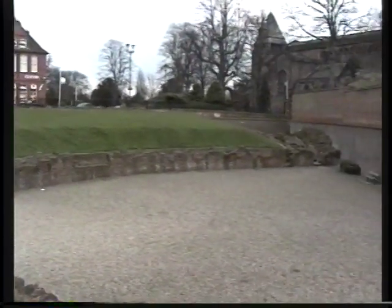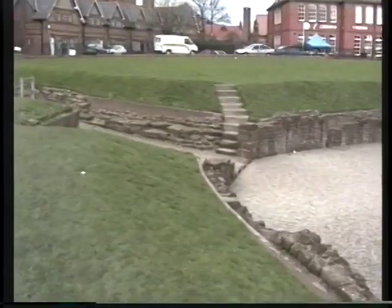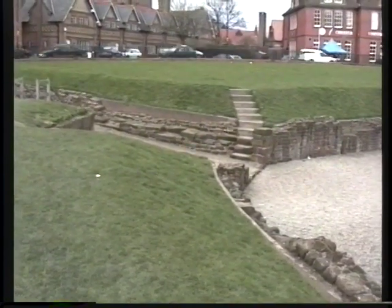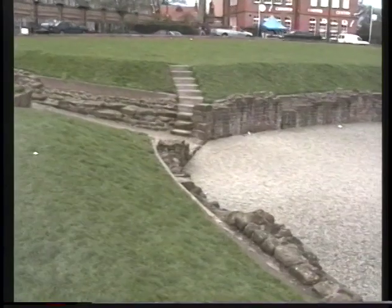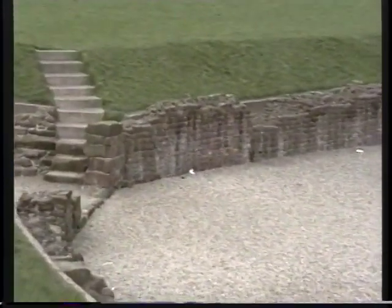Welcome to Chester. My name is Tom Hand, one of the local tour guides, and we're standing in part of the Roman amphitheatre of Chester. When the Romans were here, this amphitheatre had enough seating for 7,000 people. This was the largest Roman amphitheatre in Great Britain. Deva, as the Romans called Chester, had enough accommodation for 6,000 troops.